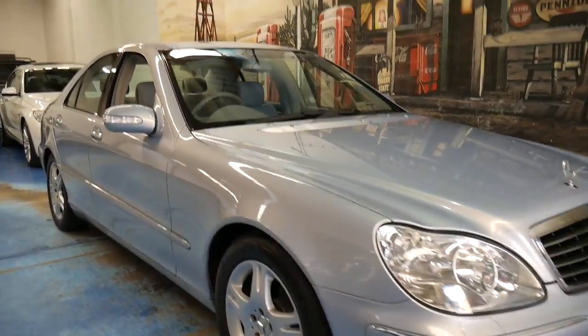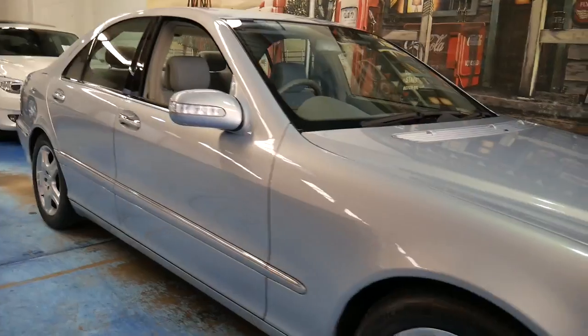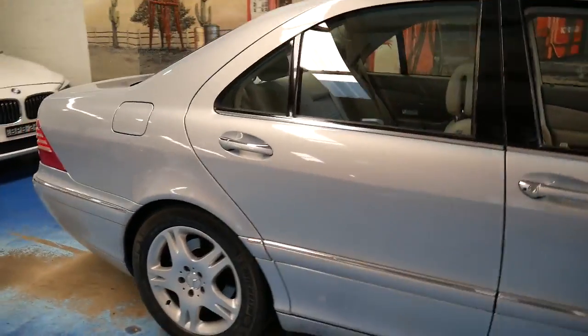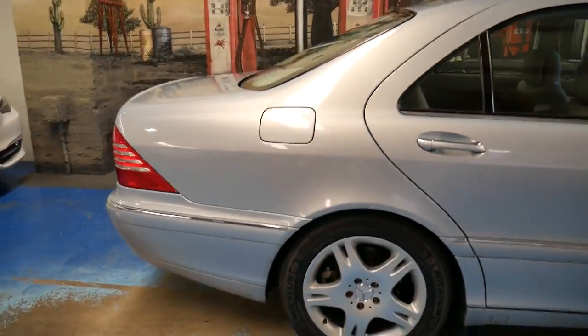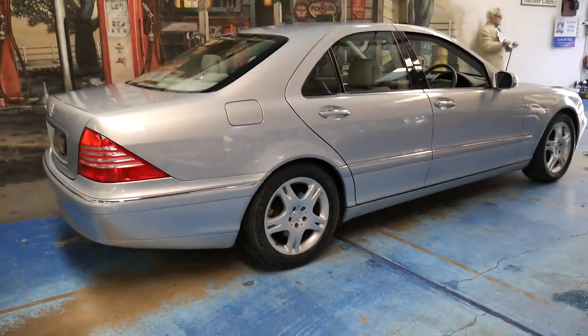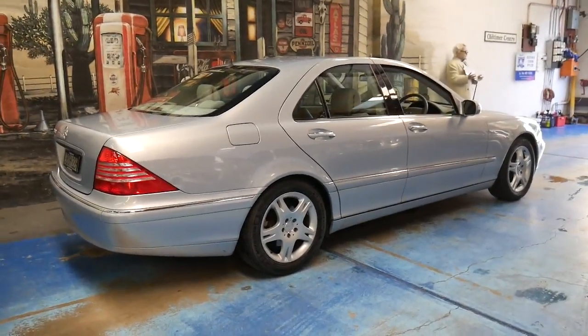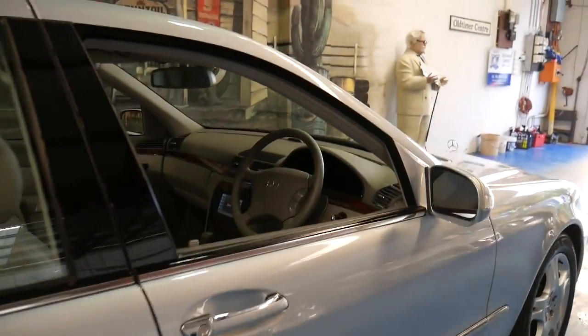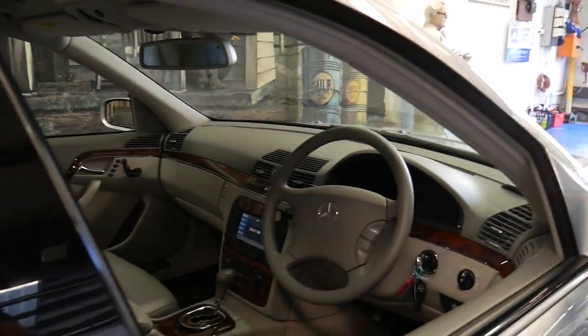Welcome to the Old Timer Centre. This is the first light blue metallic updated S-Class we've had — a 2004 Mercedes S350. I've seen quite a few pre-updates from 1999 to 2002, but I haven't seen an update in this colour.